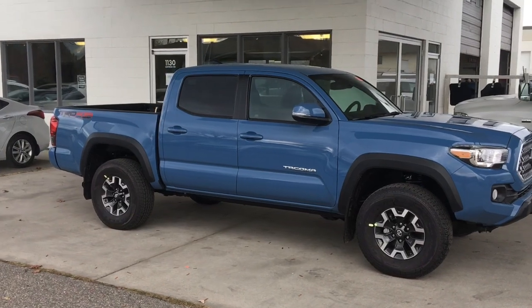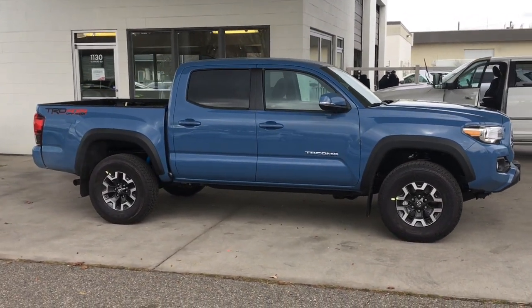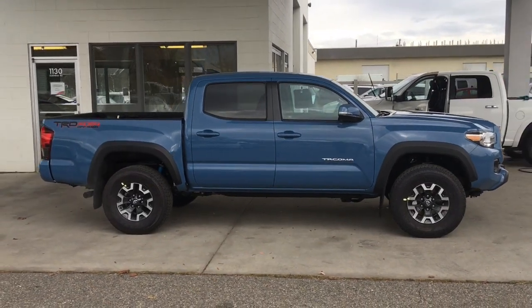Backcountry enthusiasts, you'll love the Tacoma TRD Off-Road. This double cab looks great in Cavalry Blue, it's equipped with Bilstein shocks front and rear, and it's ready to tackle any terrain.